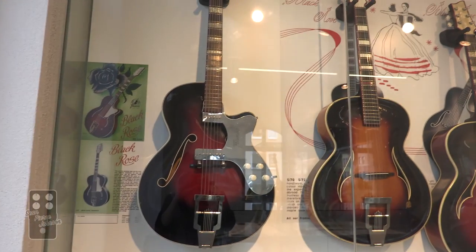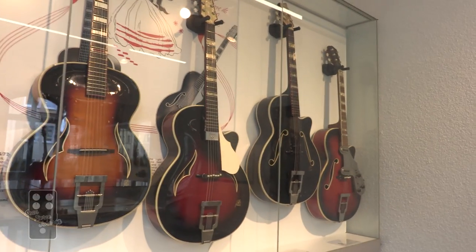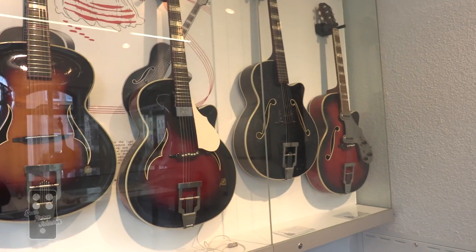Here are some famous guitars from the 50s, ending with that one on the very end from 1960.